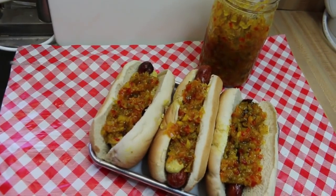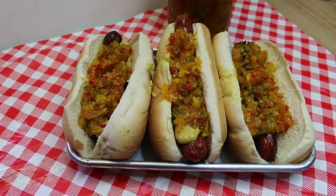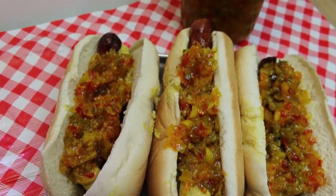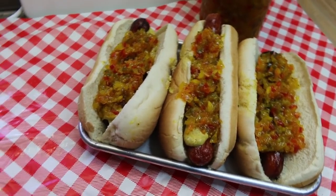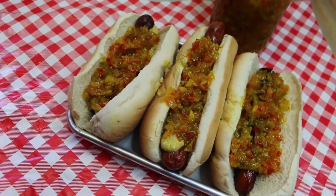Hi, everyone. Welcome back to the kitchen. Today we are adding to our hot dogs of summer playlist just in time for the 4th of July. These are famous from Clifton, New Jersey — ripper dogs from Rut's Hut. I'm gonna give you a little background information on what these are all about, and we're gonna make them and they're gonna be delicious.